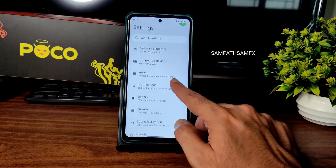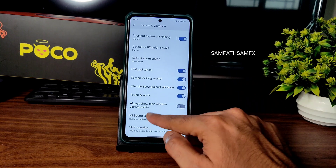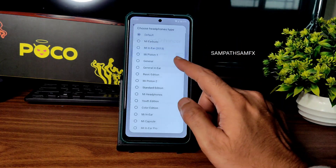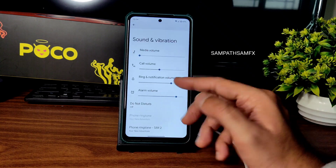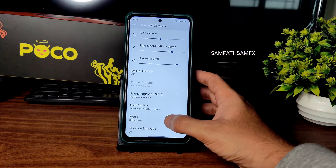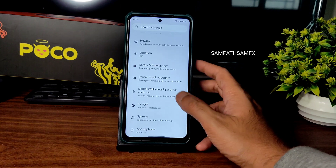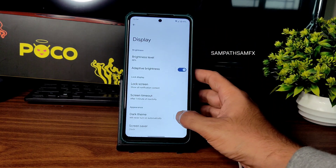For sound and vibration, you get all the basic settings. Mi Sound Enhancer is given, Hi-Fi audio support is given — you can select scene, preset, and headphone type. These are all the direct sound settings. Basic sound settings are available. Moving into display settings, you also get basic settings here.